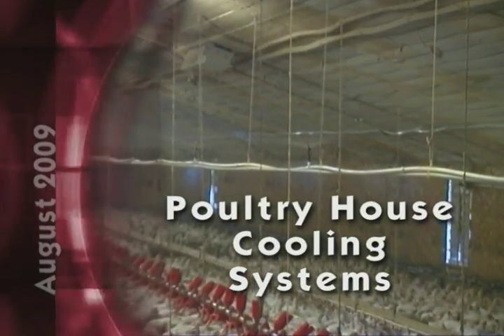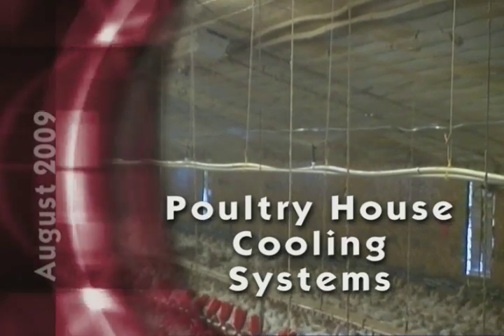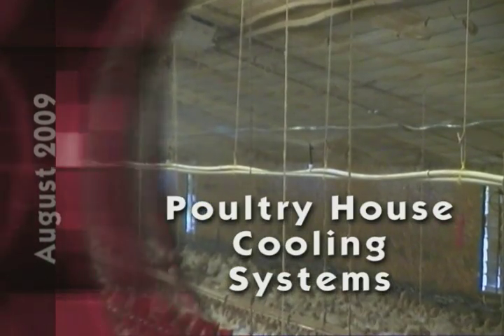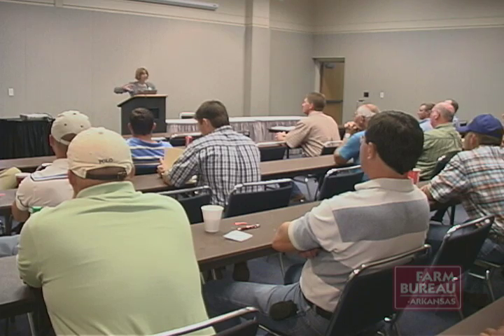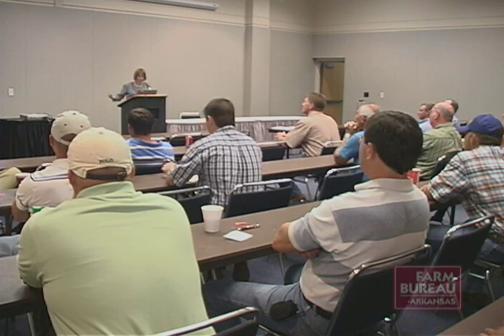Poultry growers learn about new cooling systems which will save on water and are less expensive to install. Dr. Susan Watkins of the University of Arkansas's Poultry Science Department gave those attending the Young Farmer and Rancher Conference a preview of a new sprinkler system that will potentially replace more expensive cool cell pads in use in most poultry houses today.